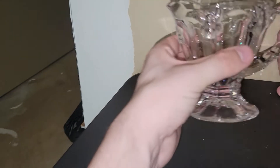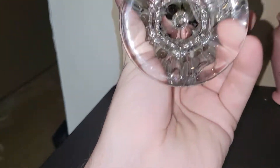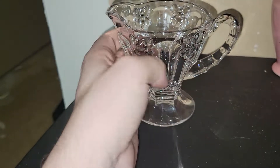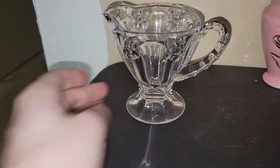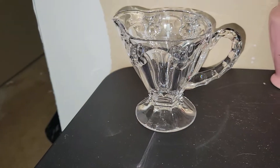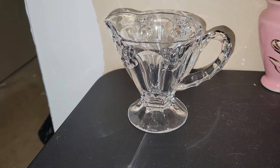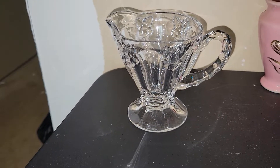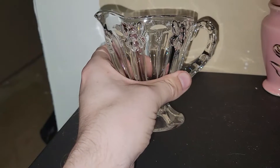I went ahead and grabbed this because it says Lenox on it. At first I thought they were bumblebees but after research I found this is called the Butterfly Meadow pattern and it's got what I'd classify as a bamboo handle. I think I can probably get $15 for just this creamer — spring is here and people are looking to decorate for that time of year, so I think this will do pretty well.